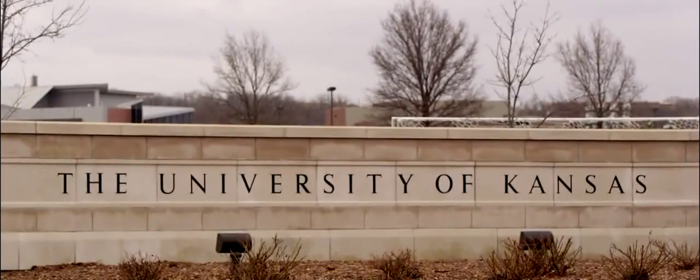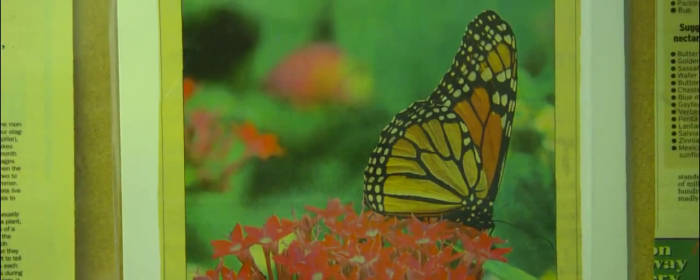Hi, I'm Chip Taylor. I'm director of Monarch Watch here at the University of Kansas. Monarch Watch is a program I created in 1990. Almost everything that we do involves monarch conservation.